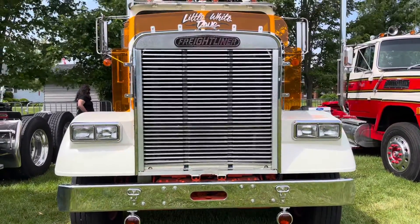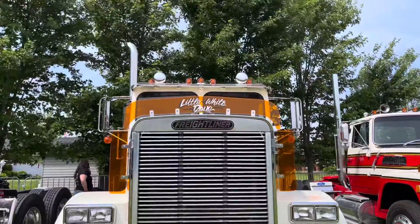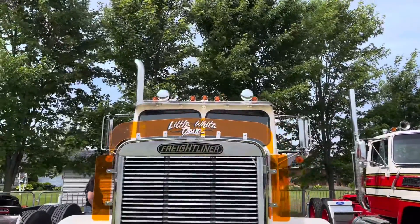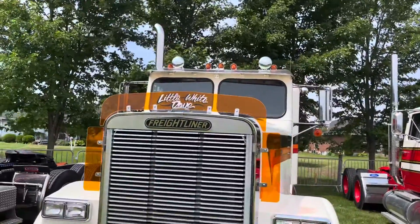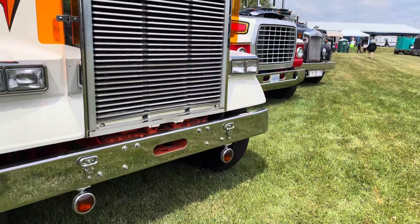This is my 1986 FLC 120 Freightliner. It's got a Big Cam 4 350 with a nine-speed, on Freightliner airliner from the era — not to be confused with the new big bag airliner.